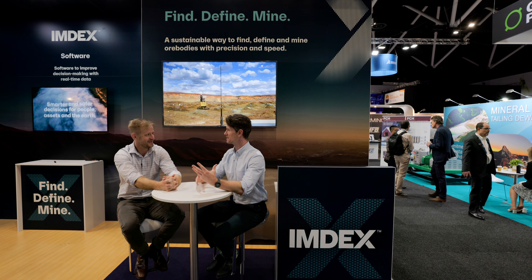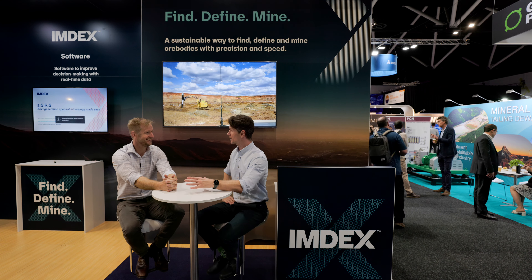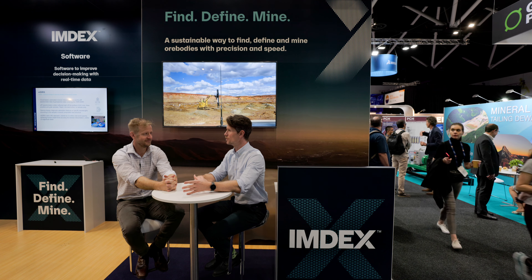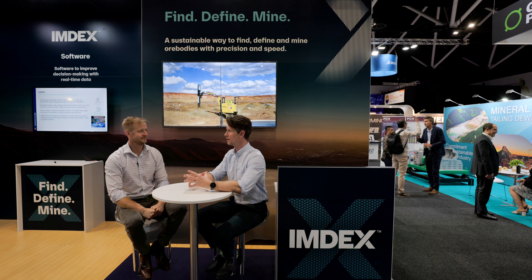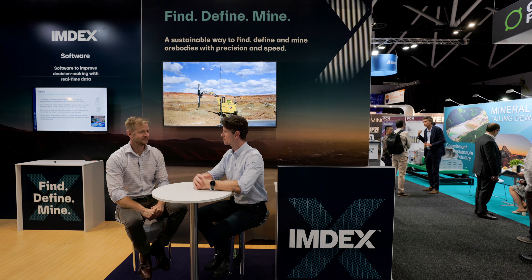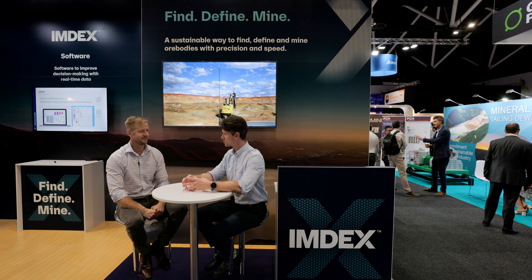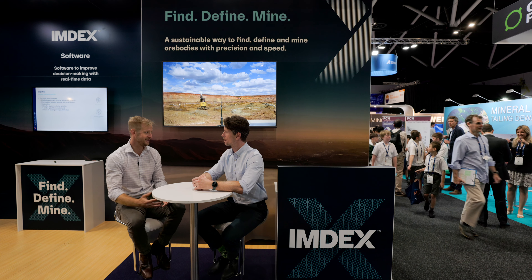Blast Dog is a system. You'll see the little guy on the screen here — that's where Blast Dog begins. That is our acquisition unit. We use robotics to move across the blast bench, moving from hole to hole, deploying a multi-sensor probe that IMDEX has developed, which incorporates some really cool technology — various geophysical sensors, but also various measurement sensors to measure the rock properties down the borehole and also the physical properties of the borehole.